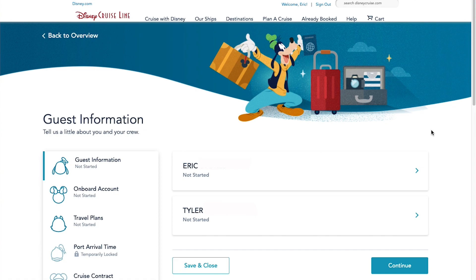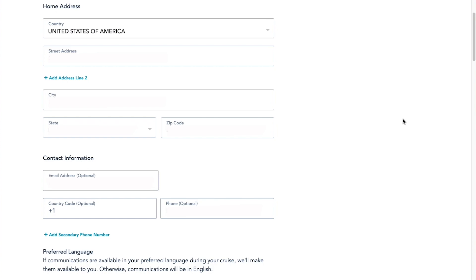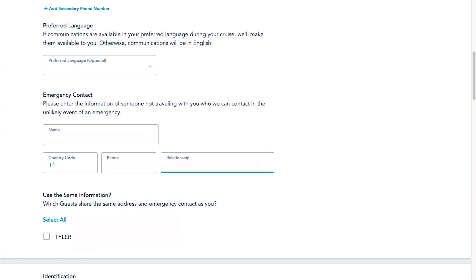On the left-hand side it has the outline of Goofy's face and it says Guest Information. I'm going to click on my name first to begin this process. I need to enter basic information like my street address, city, state, zip code, my email address, and my phone number. Scrolling down, it lets me put my preferred language and an emergency contact — this needs to be someone who is not on the cruise with you, hopefully a family member or friend back at home.